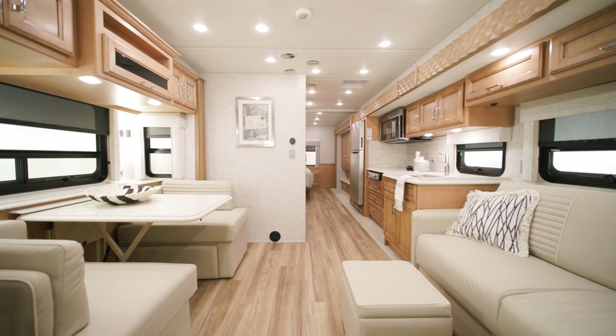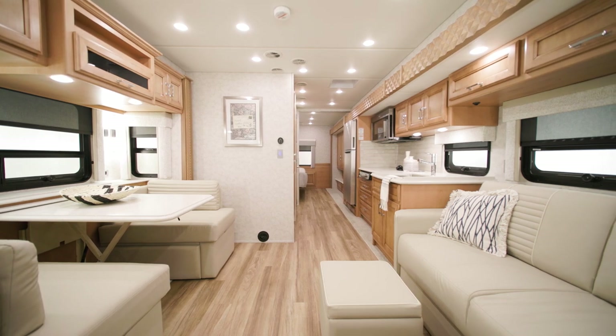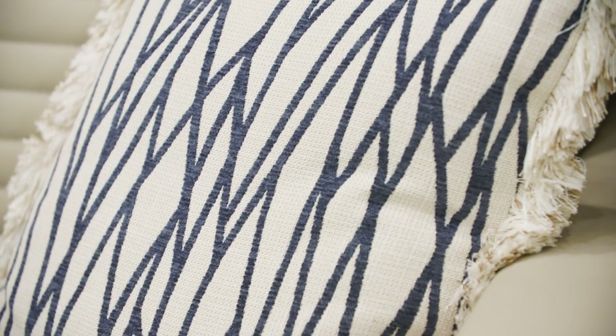There are three all-new décor options available in the 2023 Baystar – Burma, AXIS, and Calusa. Here in the living area of floor plan 3225, you see Calusa.